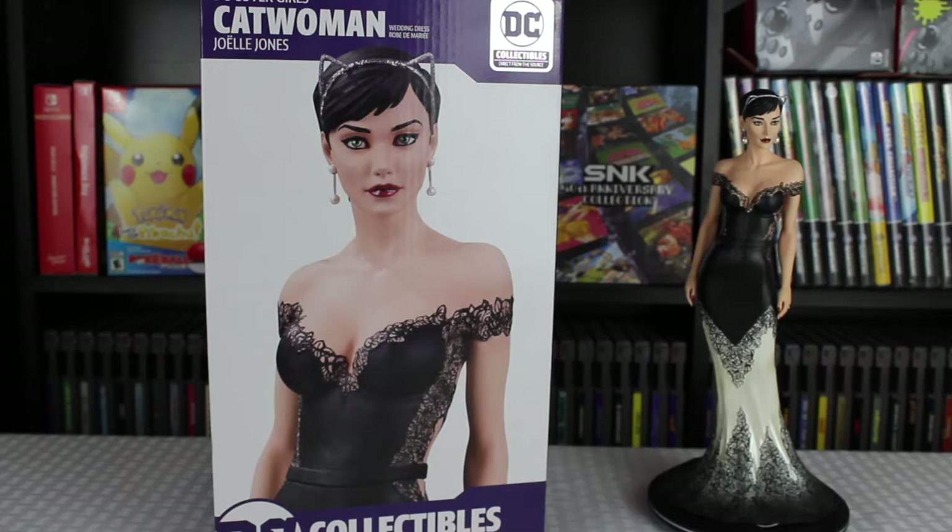Hey guys, today we're going to be taking a look at the DC Covergirls Catwoman by Jolie Jones. This is the one where she's in her wedding dress, based upon the Batman comic where she gets married to Bruce Wayne.